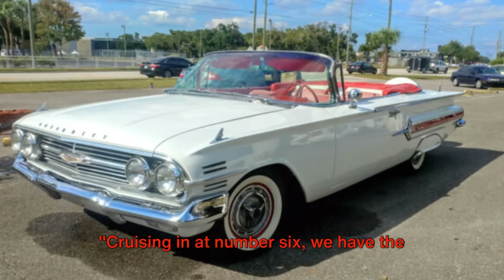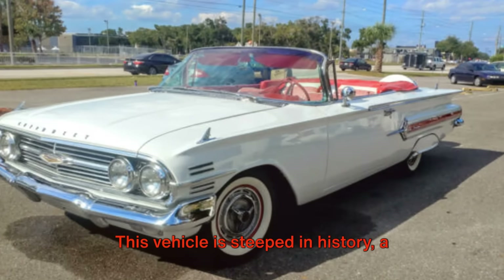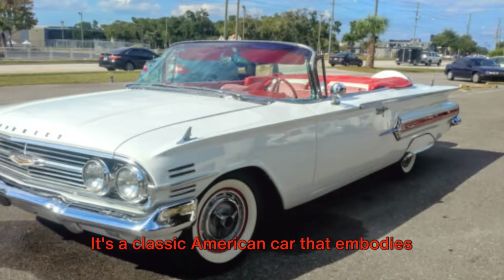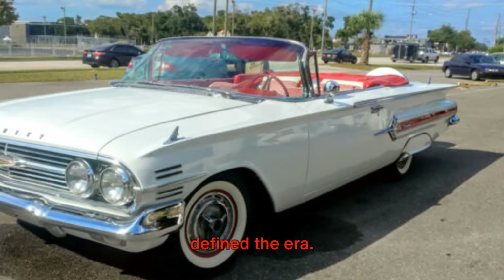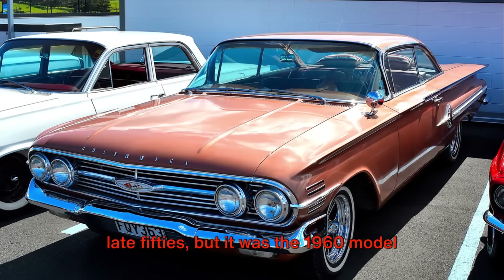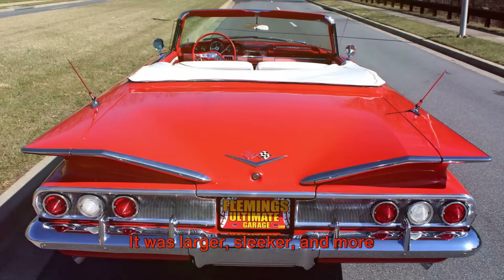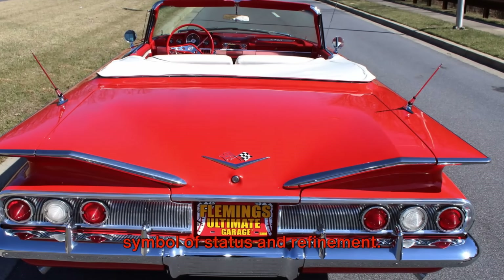Cruising in at number six, we have the 1960 Chevrolet Impala. This vehicle is steeped in history, a beautiful testament to the automotive design and engineering of the swinging sixties. It's a classic American car that embodies the spirit of freedom and adventure that defined the era. The Impala first entered the scene in the late fifties, but it was the 1960 model that really caught the eye of car enthusiasts. It was larger, sleeker, and more luxurious than its predecessors, a true symbol of status and refinement.